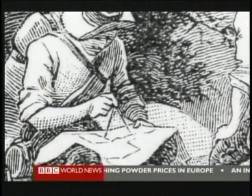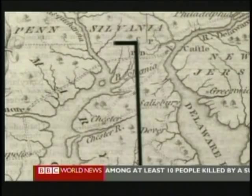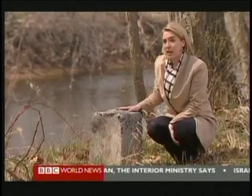The Mason-Dixon Line was drawn by two British surveyors, Charles Mason and Jeremiah Dixon. Their mission: to settle a colonial era land dispute. Each mile, they marked the border with an English quarry stone. Mason and Dixon used the stars to guide where they put these markers. What they couldn't have imagined was what this limestone would come to represent — how nearly a hundred years later, it would symbolise a country divided.